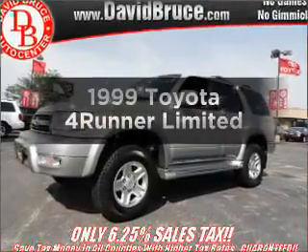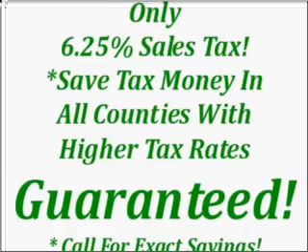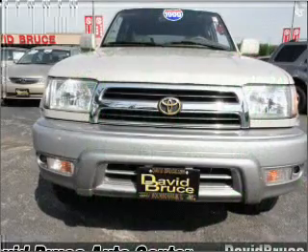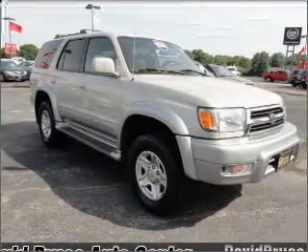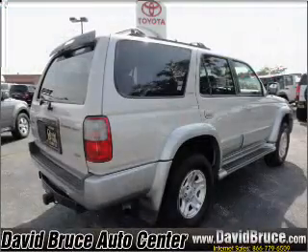Everything you need under one roof with this great vehicle. With a solid six cylinder engine connected to a smooth shifting automatic transmission. Premium wheels give a more luxurious look. Savor your listening experience with the premium sound system. The anti-lock braking system will help deliver you safely to your destination. The sunroof lets fresh air in.